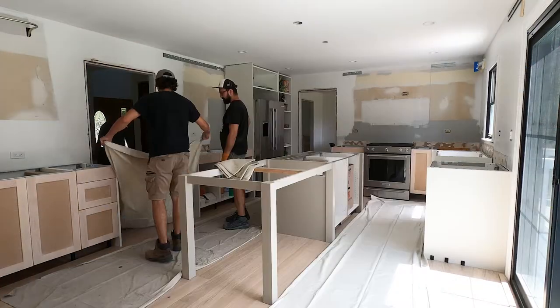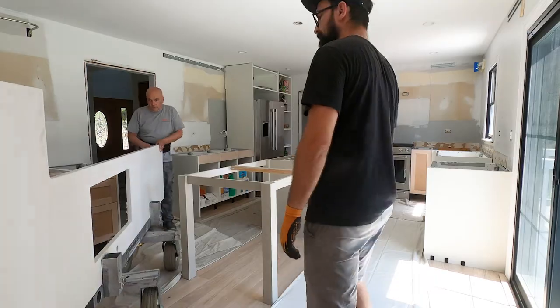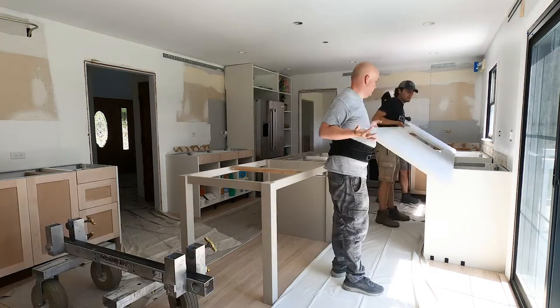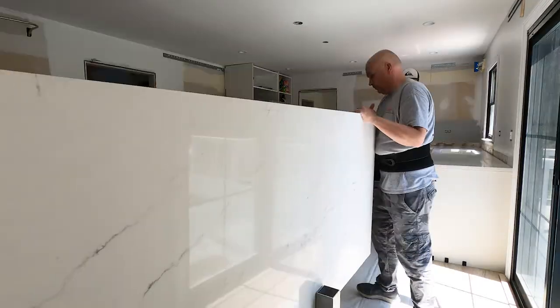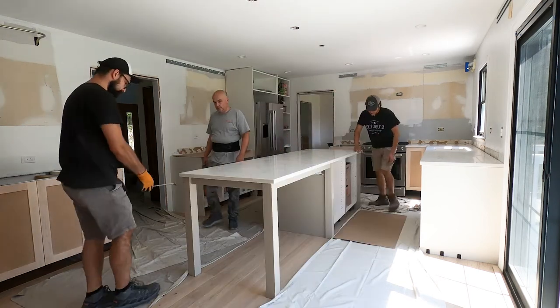Hi everyone, this is Lauren from the LKS Address. Welcome back to our YouTube channel. This is the eighth video in our kitchen renovation series and it is finally time to get these countertops installed. We were very anxious to see how they would look, since it's so difficult to really see and understand the lighting in a warehouse compared to the lighting in your own home. So let's start this video with countertop installation.